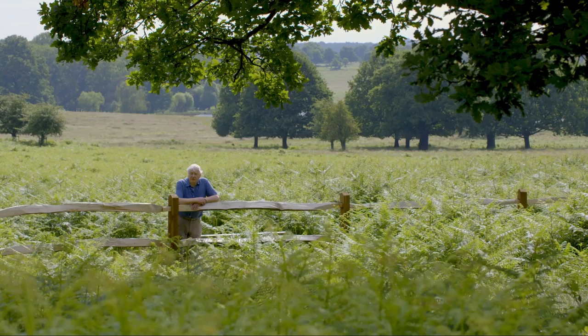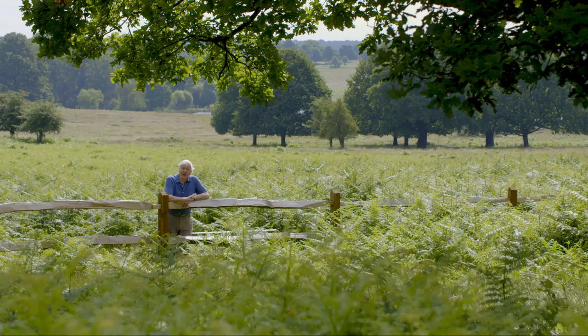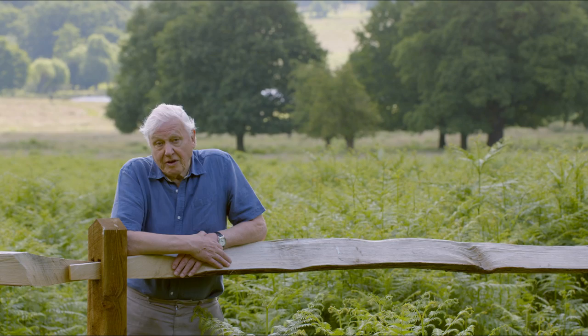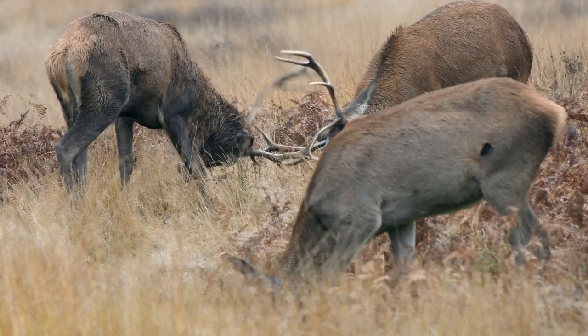Richmond Park is the largest of London's royal parks. But more than that, it's a national nature reserve — a place to walk, to contemplate and enjoy the natural world. I've lived beside it for over 60 years, and it's been an inspiration to me.